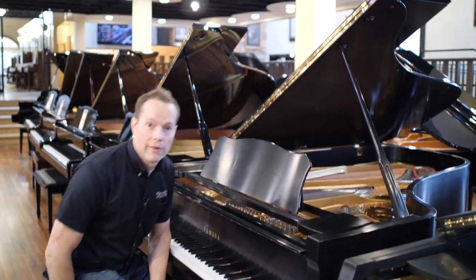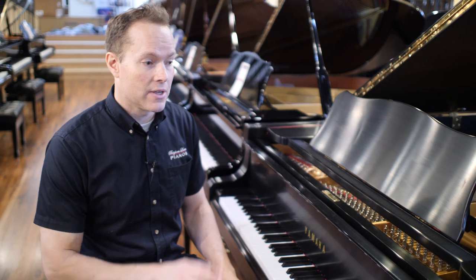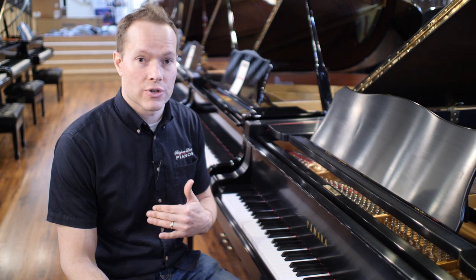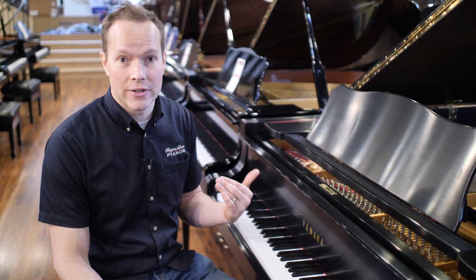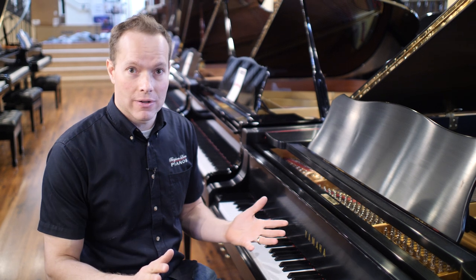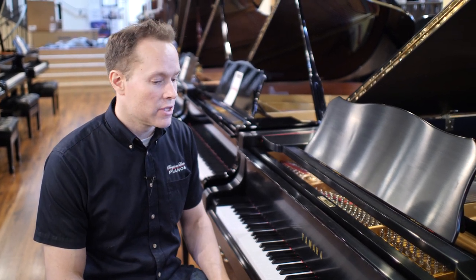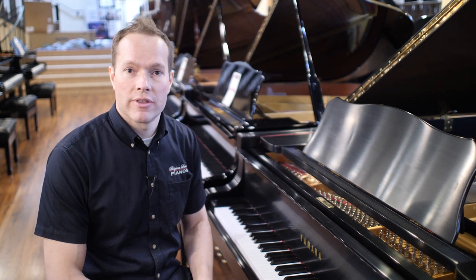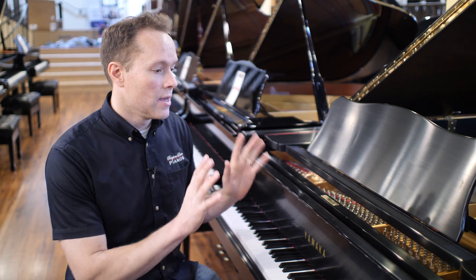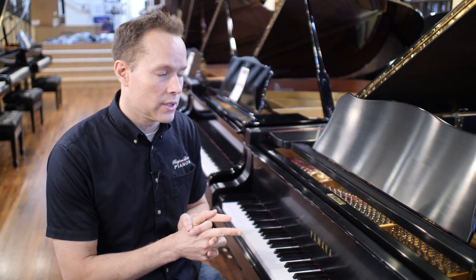That's a great piano — couldn't say enough about it. I think you could go out and find a brand new one, and there's a very high likelihood it would be no better in really any regard than this one, which is a fraction of the price. I realize that's a very bold statement to make, and I don't make it about all C7s — but this one, I absolutely do.